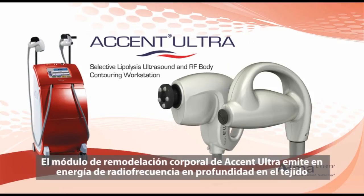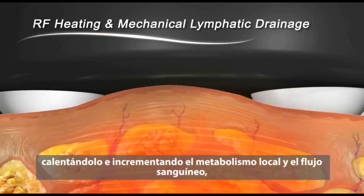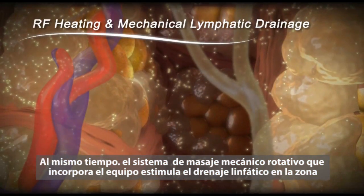Accent Ultra's body contouring module then delivers RF energy deep into the tissue, heating it and increasing local metabolism and blood flow. At the same time, its embedded rotating massager causes mechanical lymphatic drainage.